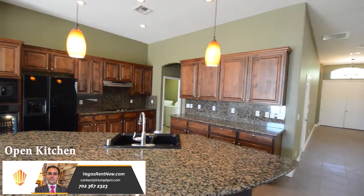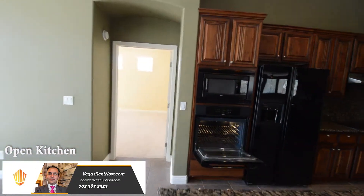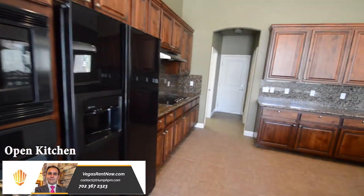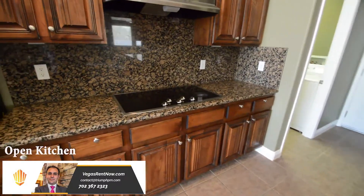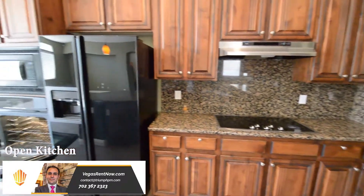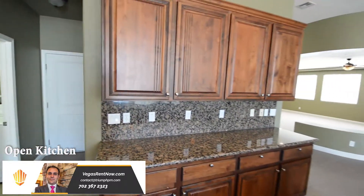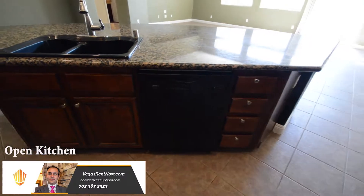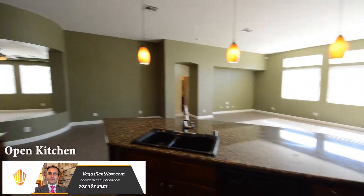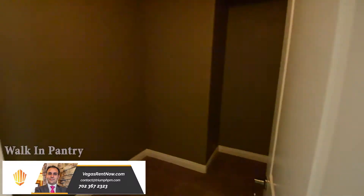The kitchen has a large center island, granite counters, custom cabinets, and all the appliances. The home also has a large walk-in pantry.